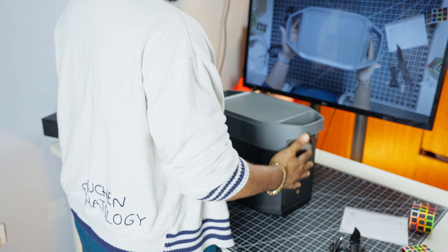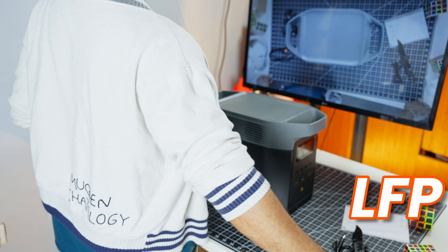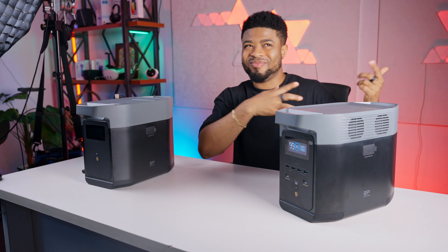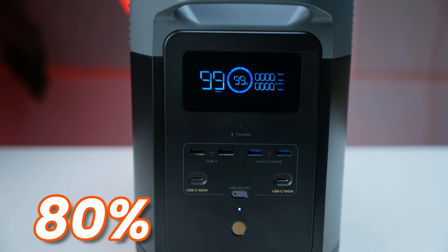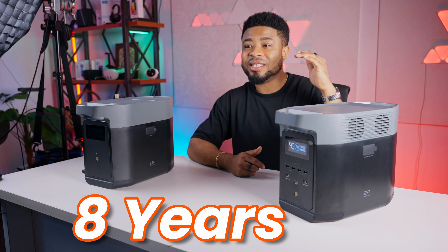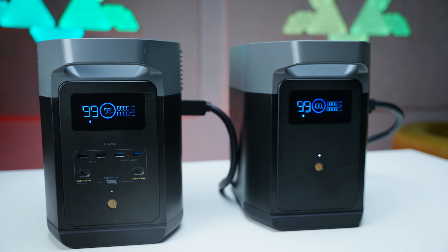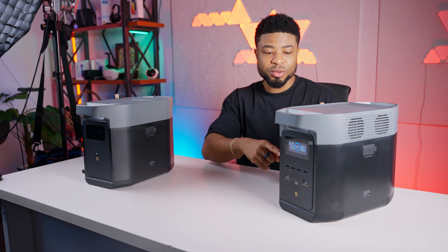Speaking of charging, the Delta II uses LFP — Lithium Iron Phosphate — batteries, which is one of the biggest upgrades coming from the original Delta. This isn't just a fancy term. It means the Delta II can handle over 3,000 charge cycles before dropping to 80% capacity. In real-world terms, you can use this device daily for about 8 years before seeing any significant degradation in power storage. That's impressive longevity for a portable power station.